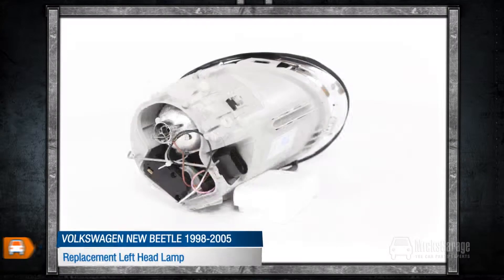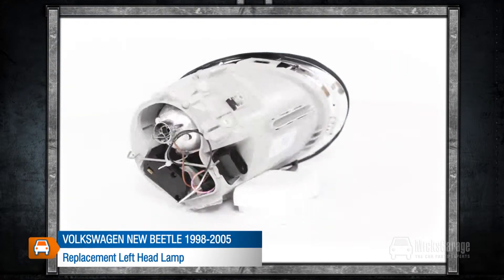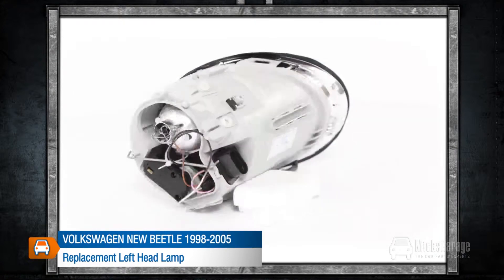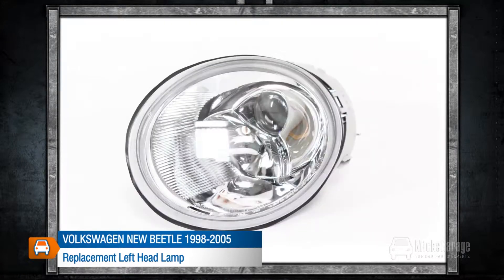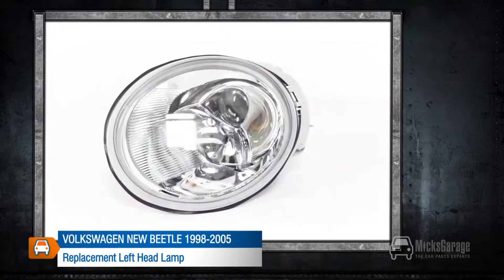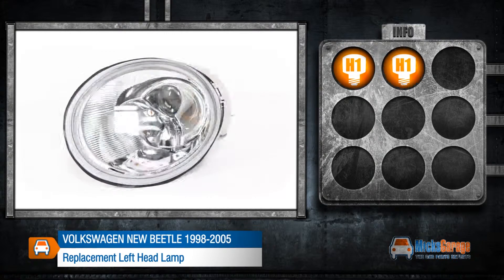This replacement left headlamp is for a Volkswagen Beetle 1998–2005. All our lamps are a high quality direct replacement for the original lamps in your car. They are manufactured to original equipment specification and ISO standards, and are fitted using the same mountings and connections as your original lamp. This lamp takes H1 and H1 bulbs.